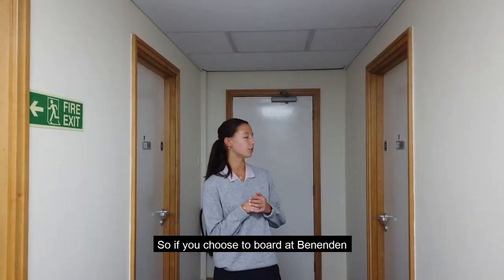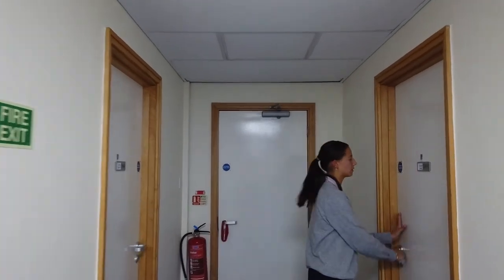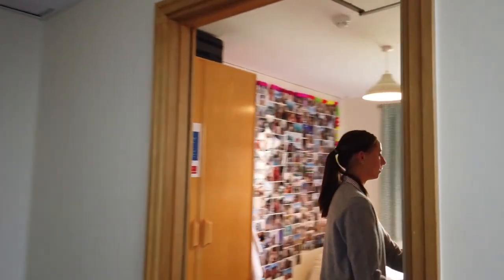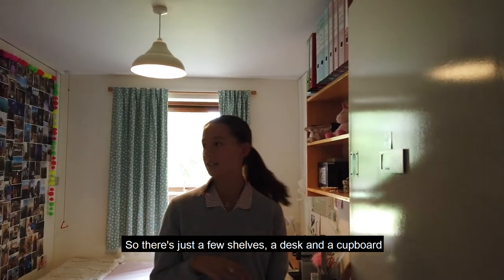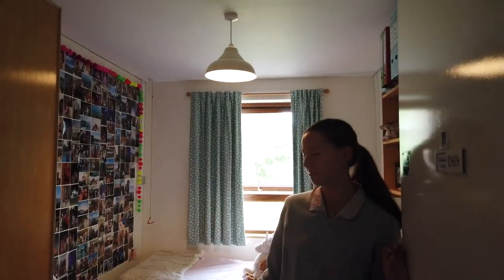If you choose to board at Benenden, this is what your typical Sixth Form room would look like. There are just a few shelves, a desk, a cupboard, space to put pictures and things, and the bed.